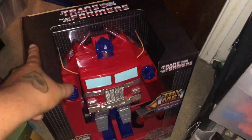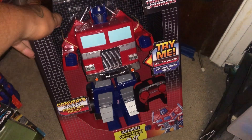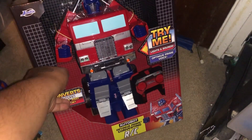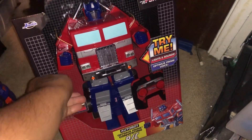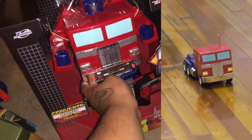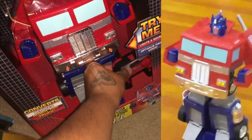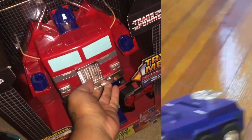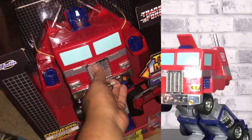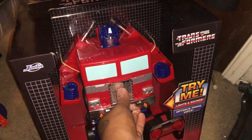I got this Optimus Prime RC about a month ago at Target. This is a converter RC that transforms into his truck mode and his robot mode. Here's the controller to control it, and this is pretty cool. It even has batteries included, a light-up feature, and talking phrases — light and sound. Let's check it out.